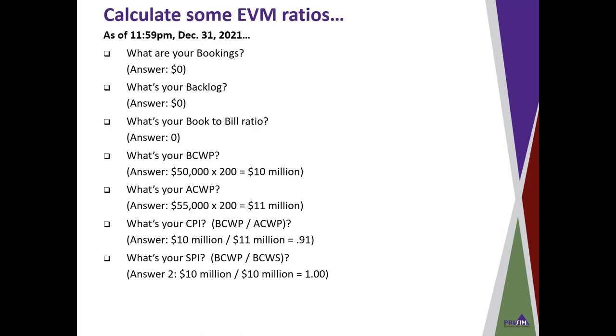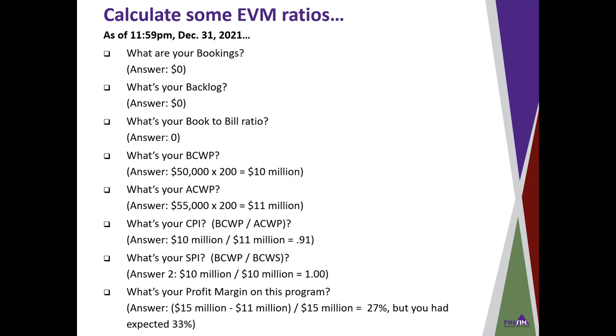Our SPI, schedule performance index, is BCWP divided by BCWS — that's $10 million divided by $10 million, which equals 1.0, meaning we were right on schedule. Our profit margin on this program: $15 million in revenues minus the $11 million in direct costs, divided by $15 million, gives 27%. That's still a very nice profit margin, but we had expected 33%, so we came in a bit lower on profit than we had hoped.